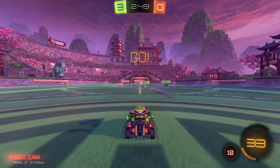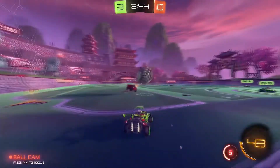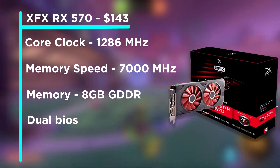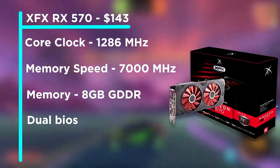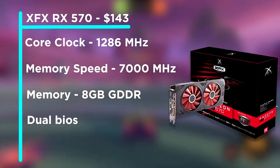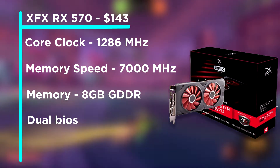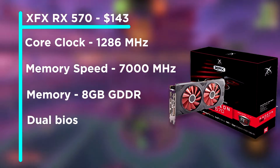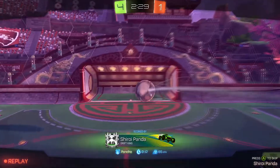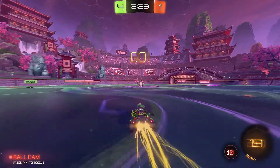Moving on to the graphics card, I went with the XFX RX 570 from Radeon with 8GB of VRAM. This is a really good graphics card, especially for 1080p gaming. In terms of video editing, the graphics card is not the primary factor — it's more of a CPU thing — but it's a great addition if you're doing gaming, high-graphic-intensity projects, streaming, or recording. This GPU is priced at $143, and there are cheaper or higher-end alternatives depending on your budget.